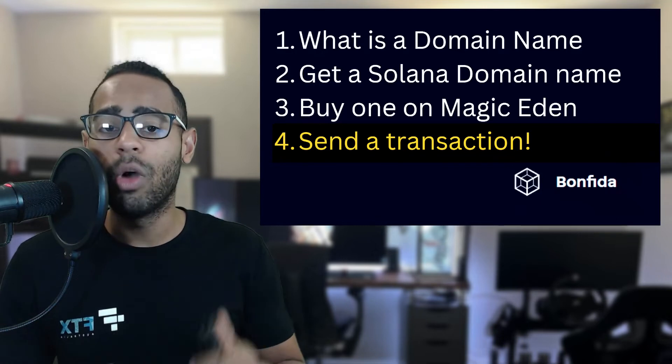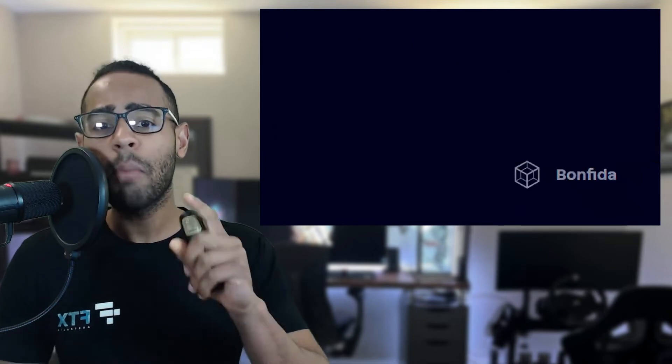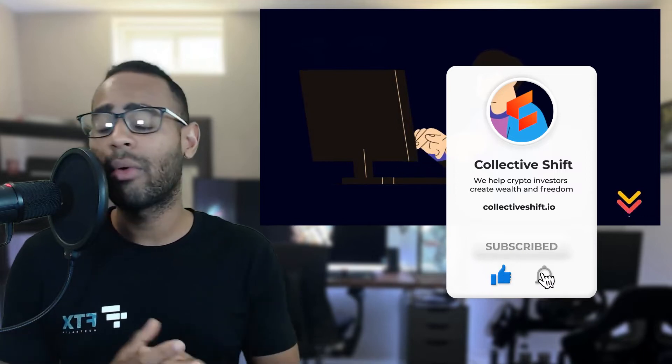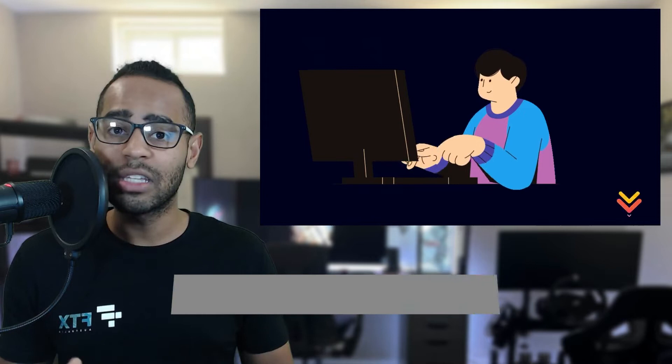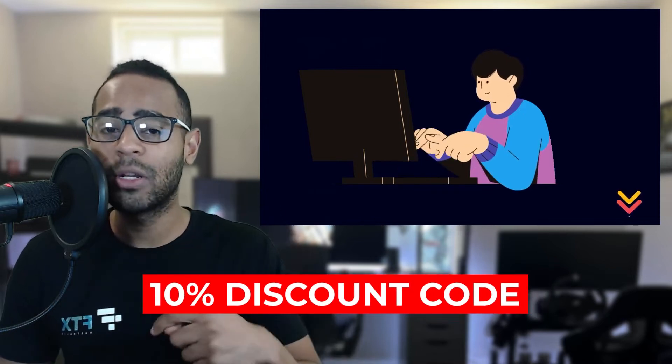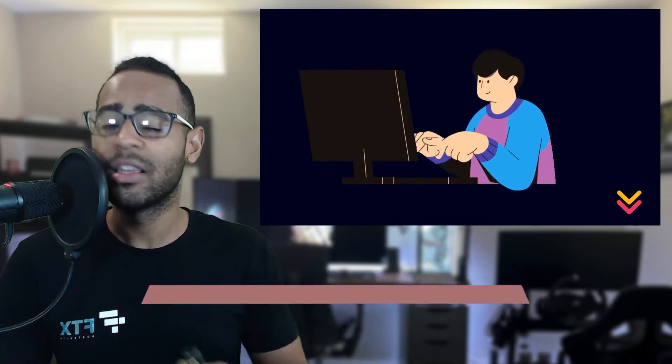Before we go ahead, if you like the content make sure you like and subscribe and share it around. If you're a crypto enthusiast, check out the link in the description for the discount code to the Collective Shift platform.